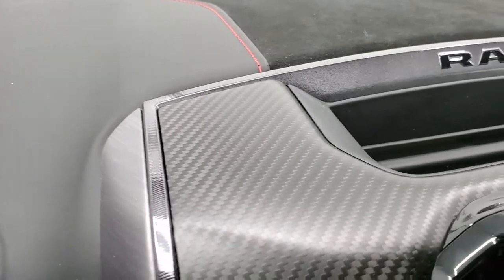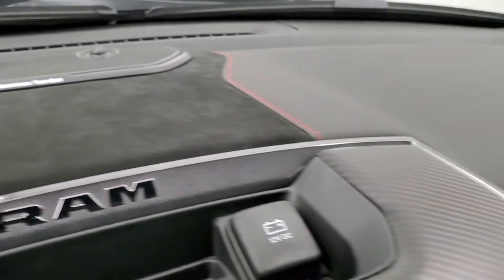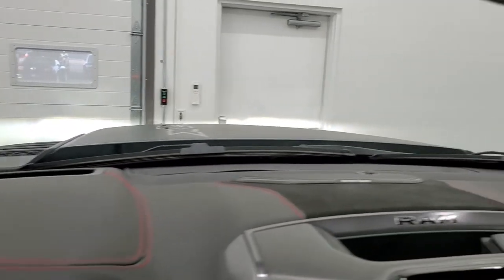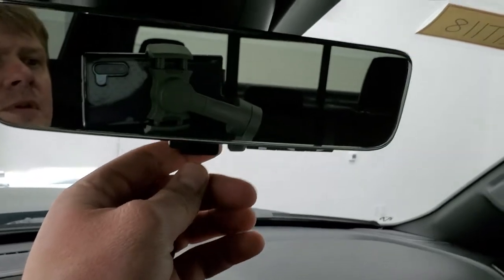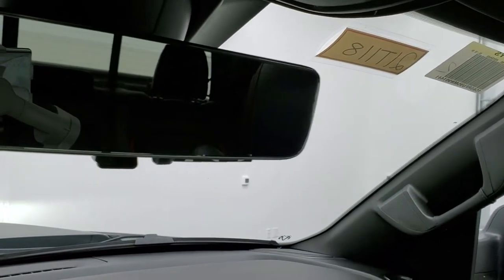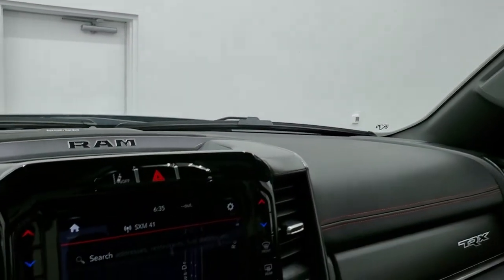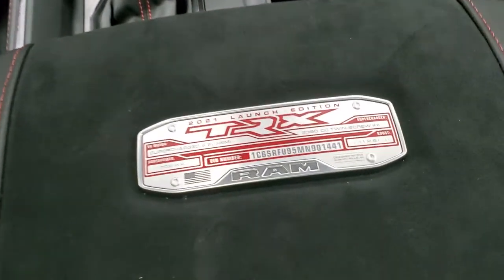The dash features very nice leather and suede mesh. You do get the heads-up display right there. You also get the camera mirror — you can actually see the camera behind it, which is a cool system. Lane departure warning is included as well. And here's the TRX Launch Edition logo.